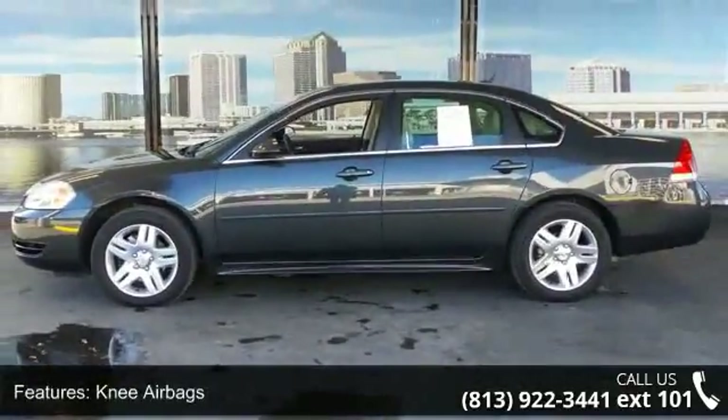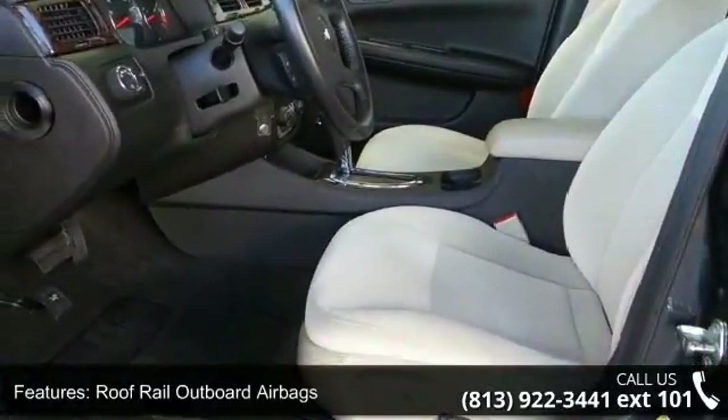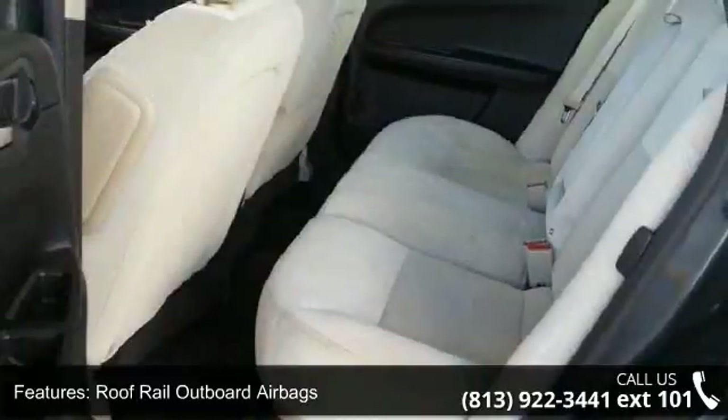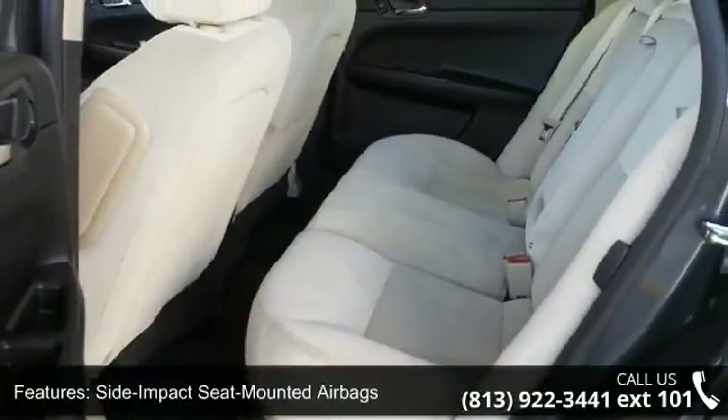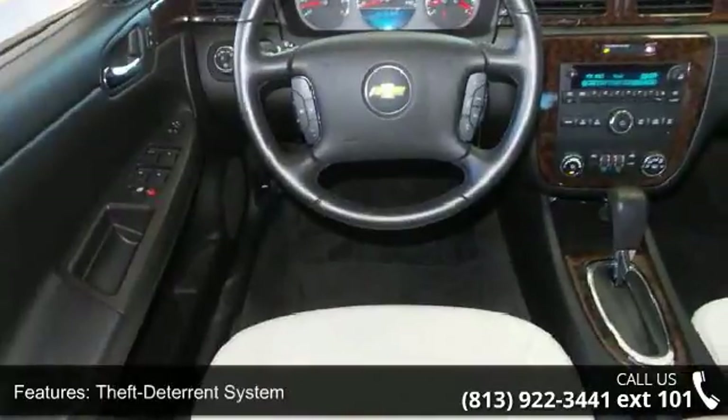This vehicle's top features include the airbags, roof rail outboard airbags, side impact seat mounted airbags, theft deterrent system, 4.2-inch diagonal color infotainment display, and a 6-speaker sound system.